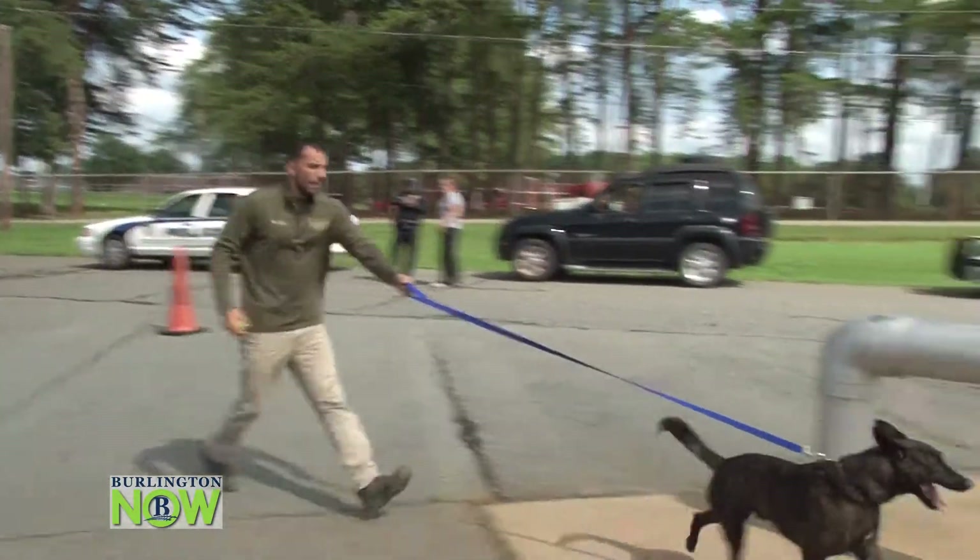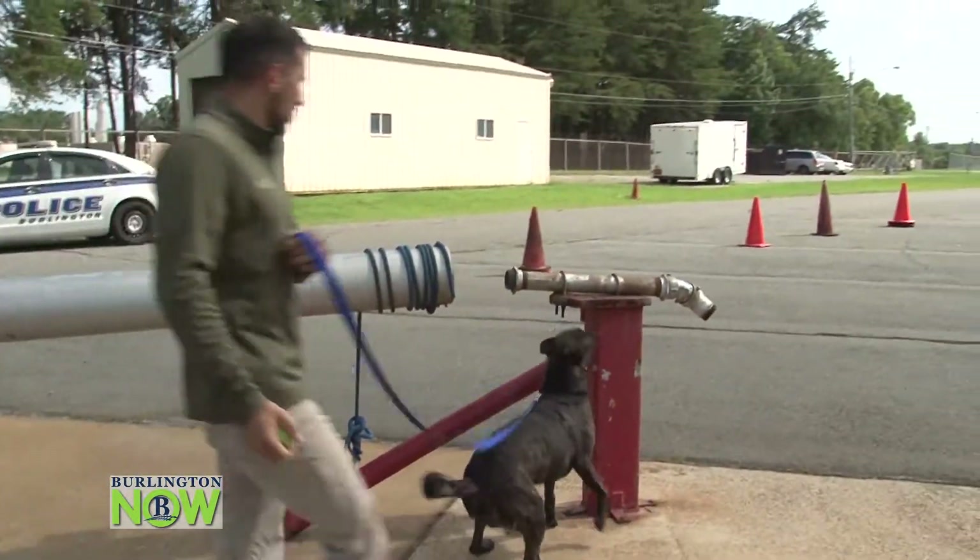A lot of people don't know how important the K-9 unit is to the local police department. But today you're going to hear from some K-9 units and the people who deal with K-9s on a daily basis. Come on, find it. Find it, show me. Good boy.